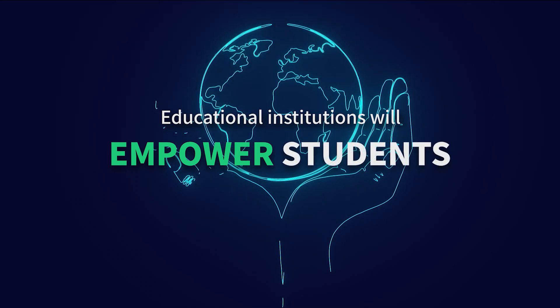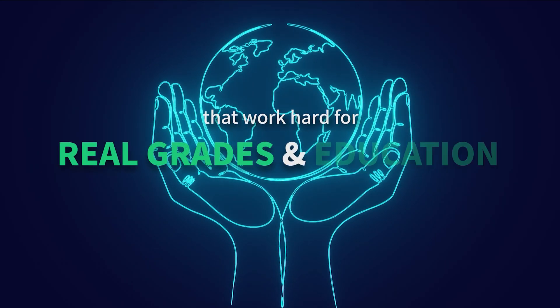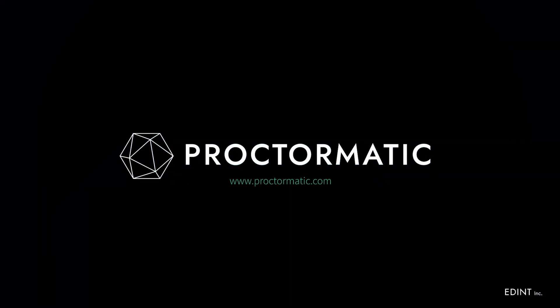Now, let's empower students that work hard for real grades in education. ProctorMatic brings fairness to the world. Go to www.proctormatic.com.